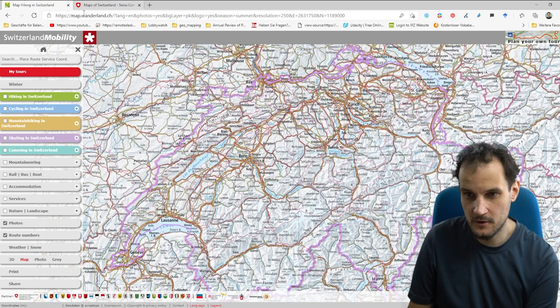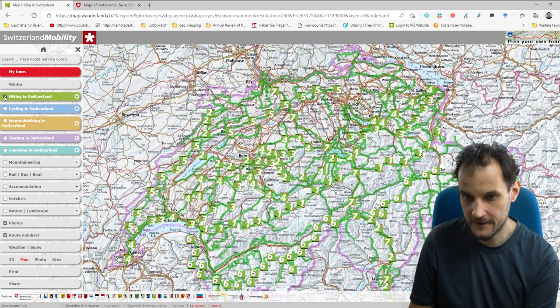To get to that map, go to map.wanderland.ch. Under languages you can change it to English — usually it's in German, but you could also do it in French or Italian. Then click on hiking in Switzerland to get the hiking map.